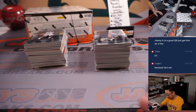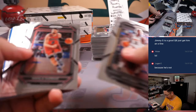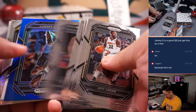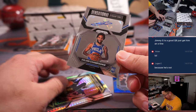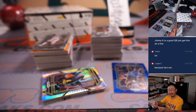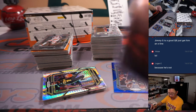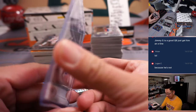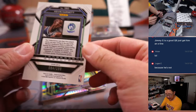Another box. Behind KG is sensational signatures Julian Champagne — that goes to Philly, that'll be for Ron and the Sixers. Blue KG is going to be for Ron — that's 84 out of 199. Are we getting warmer to 100 out of 199?